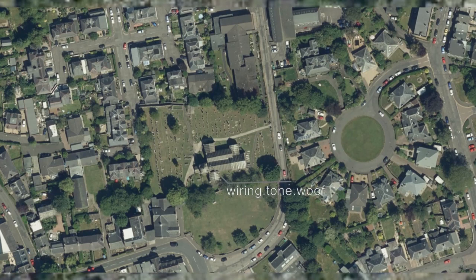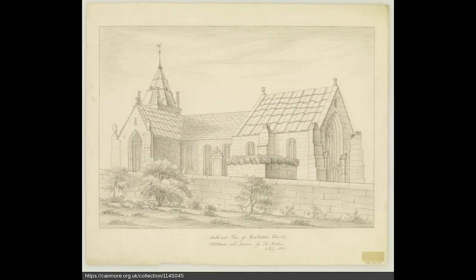This is Corstorphine Parish Church. Now, I am definitely not religious, but I do have links to this church — this was where my parents were married. But this is not about my own personal history. We're talking about the church, or rather the churches, because Corstorphine had two churches.